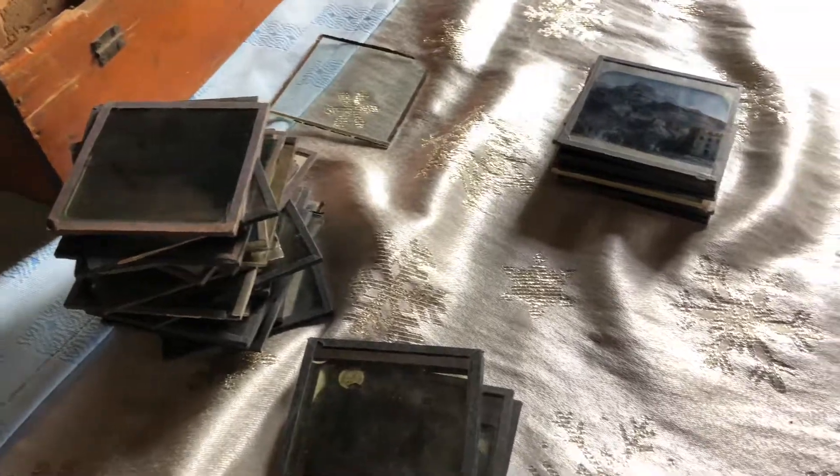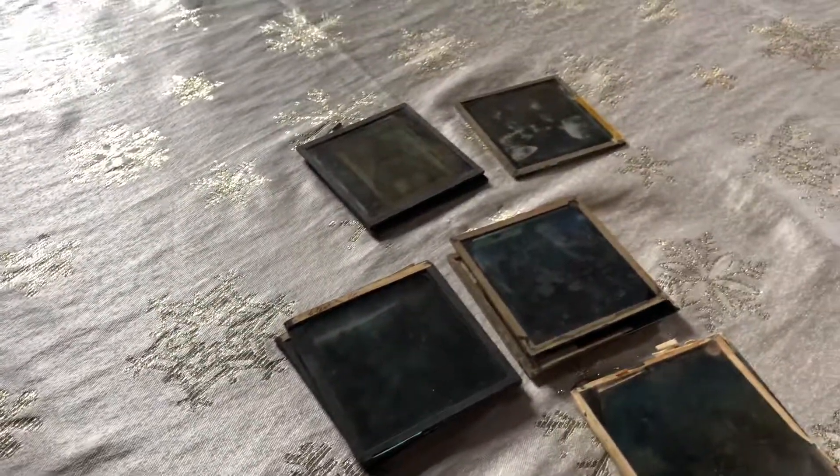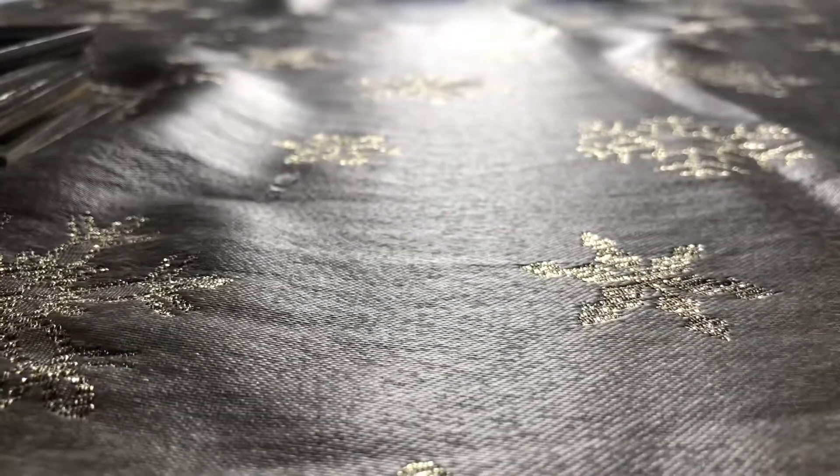I'm in a museum in Livingstonia, northern Malawi, and I came across all of these glass sheets and each one of them has a picture. I'll show you a few of these pictures now.